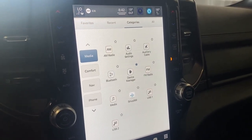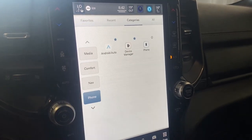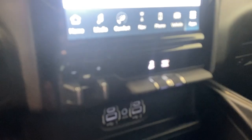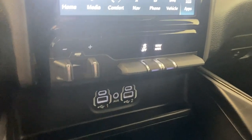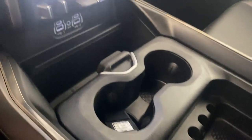The apps page covers your radio, audio settings, comfort, navigation, and all your different individual settings in their own tabs. We have our drive mode selector right here, our trailer brake, as well as our tow/haul mode and our traction control on or off.